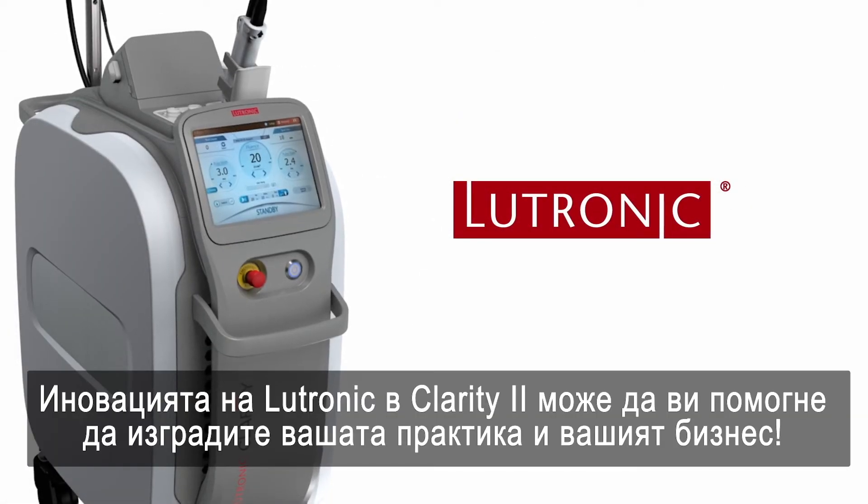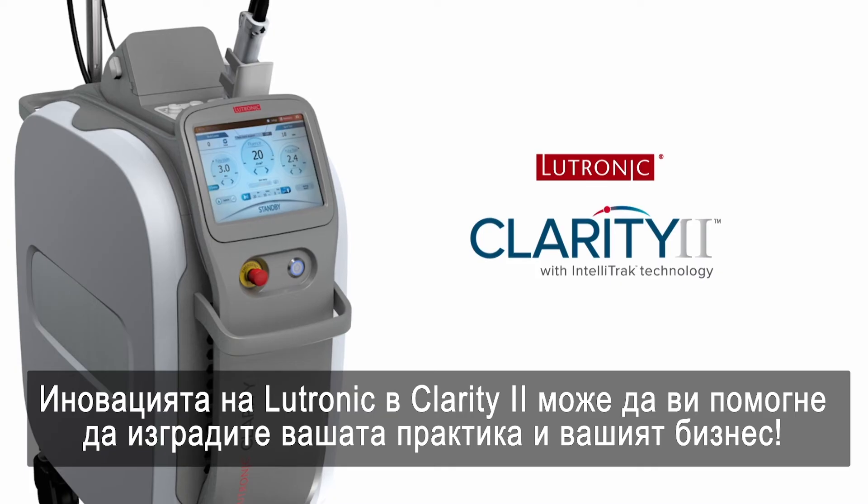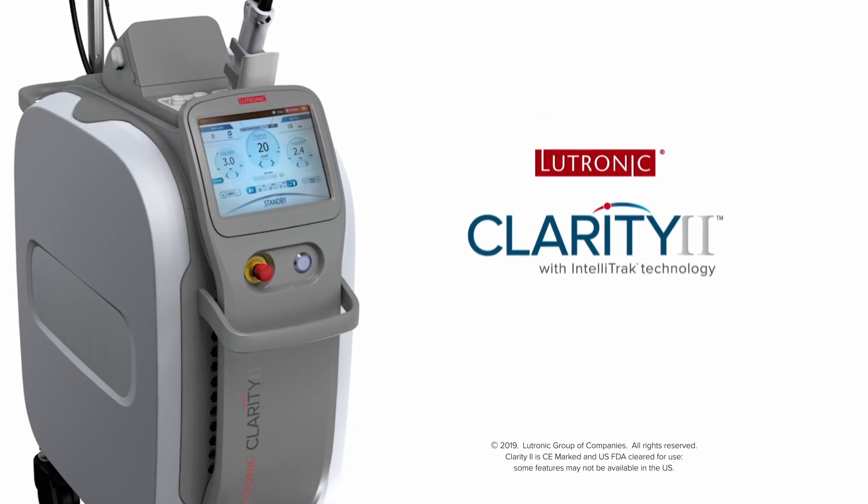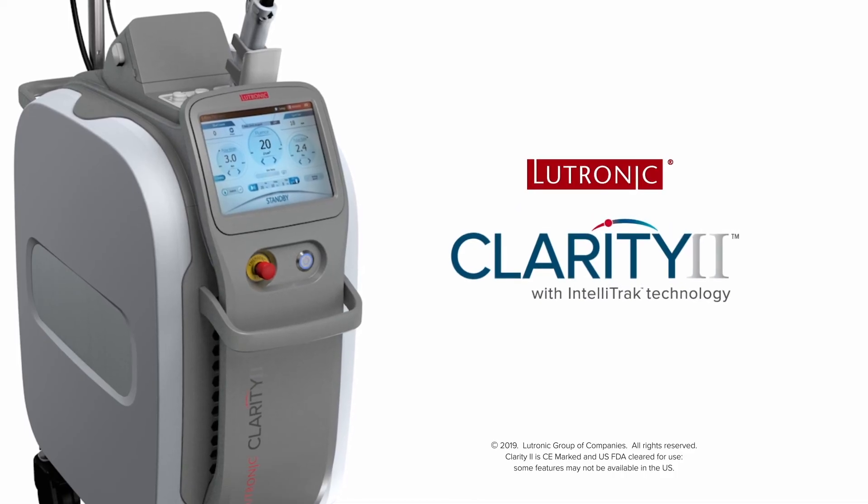Lutronic's innovation and the Clarity 2 can help you build your brand and your practice.